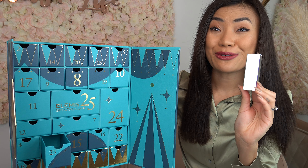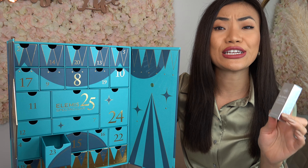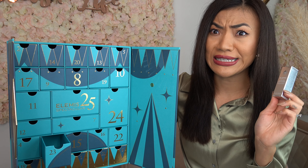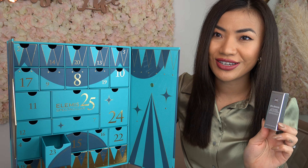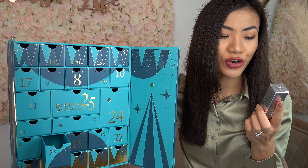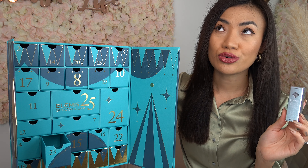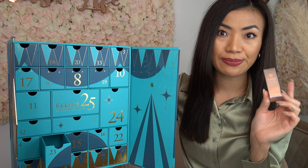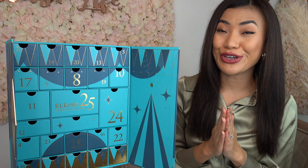On door number twenty-three we have the Ultra Smart Pro-Collagen Complex Serum. This is a wrinkle-smoothing serum formulated with 12 specialized algae and ultra-smart drone peptide technology to reveal younger-looking skin. This is a 4ml sample size — the full size at 30ml costs £210, so I'm expecting this to deliver some serious results!